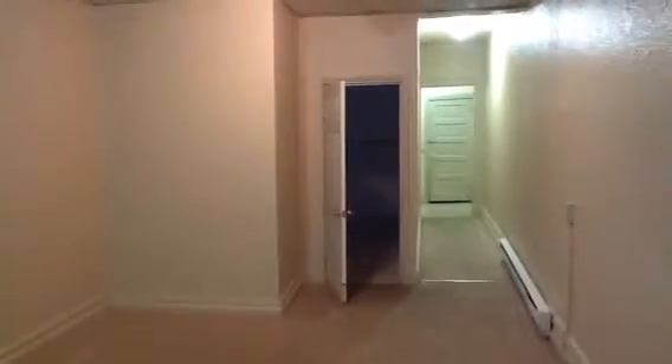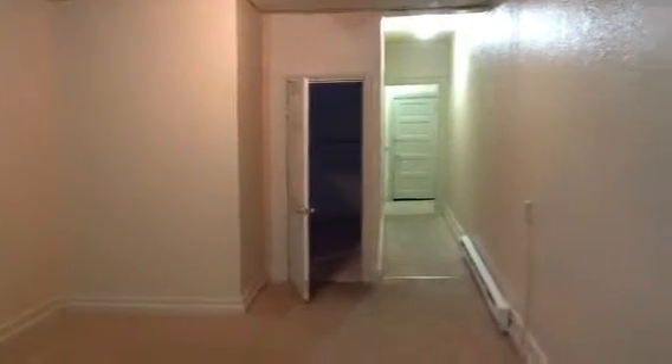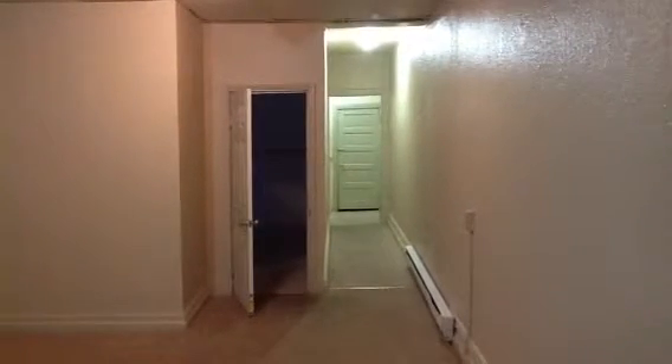Right now we are in the living room. From the living room you can go into the bedroom through that door right there, or you can walk back the hallway which takes you to the bathroom and the kitchen.